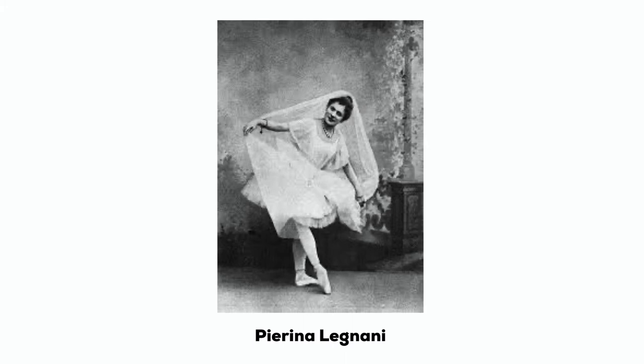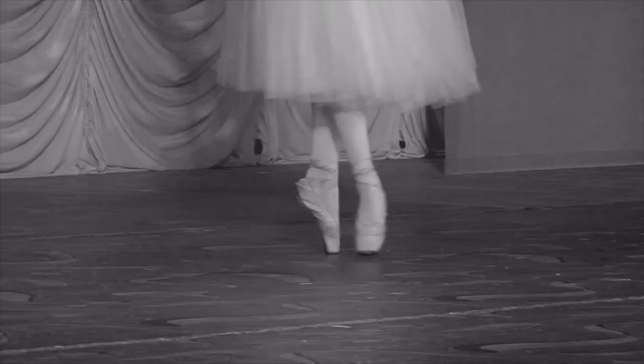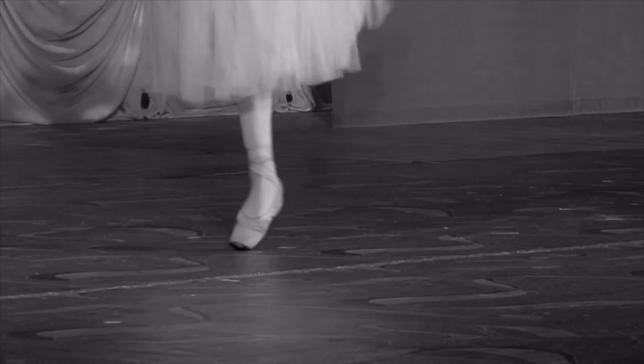Moving into the 19th century, dancers like Pierina Lagnani, credited as the first person to do 32 fouettés, wore shoes with a sturdy flat platform at the front end of the shoe rather than the more sharply pointed toe of earlier models. These shoes also included a box made of layers of fabric for containing the toes and a stiffer, stronger sole. They were constructed without nails and the soles were only stiffened at the toes, making them nearly silent.